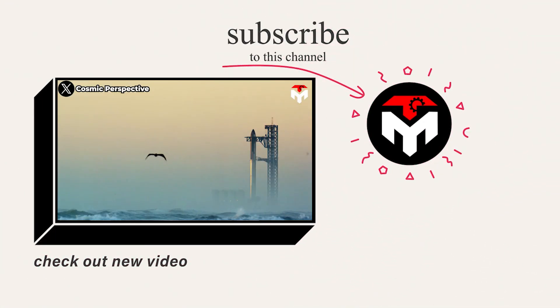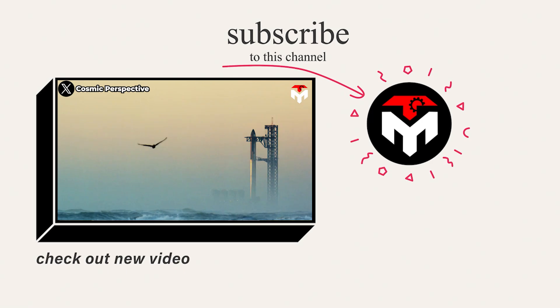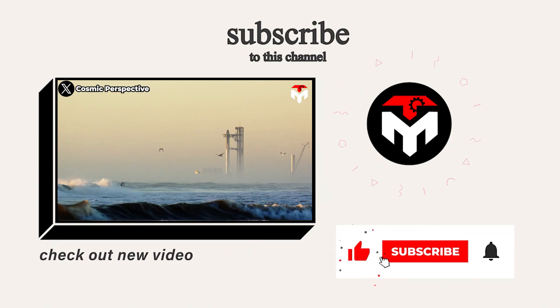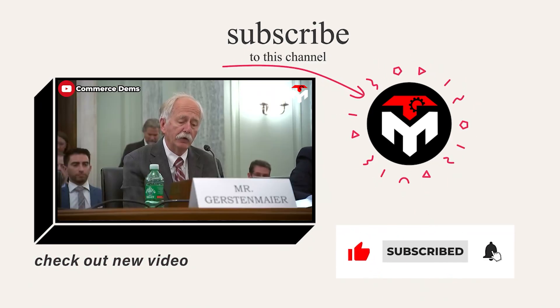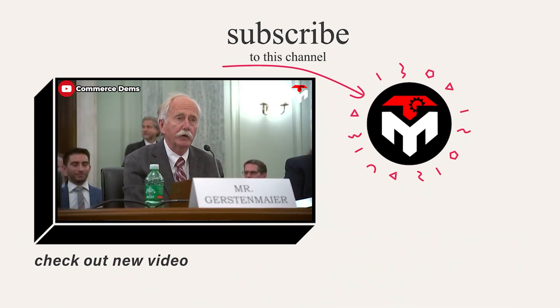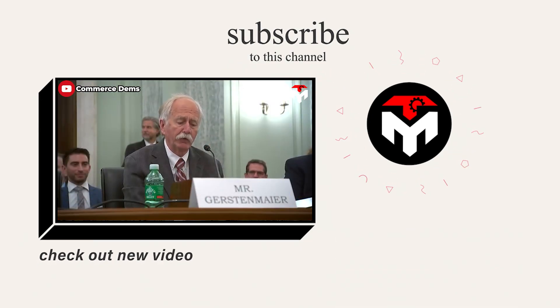That wraps it up for today's episode. Make sure you subscribe to the channel and turn on notifications so you don't miss any space-related updates. Your support is our driving force to continue delivering high-quality content. Thank you, and we look forward to seeing you next time.